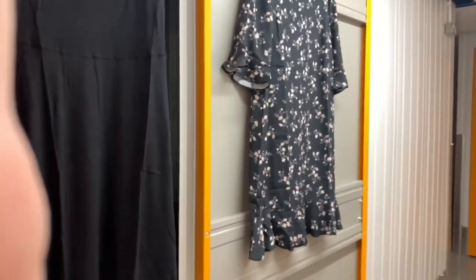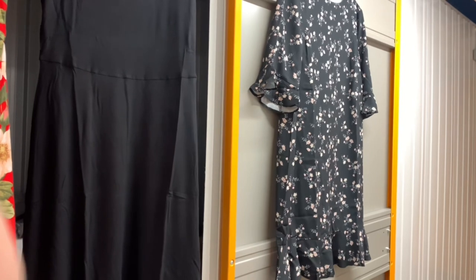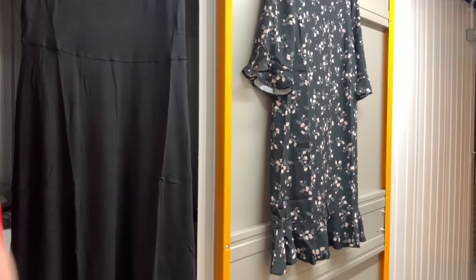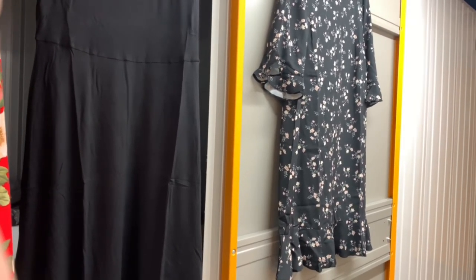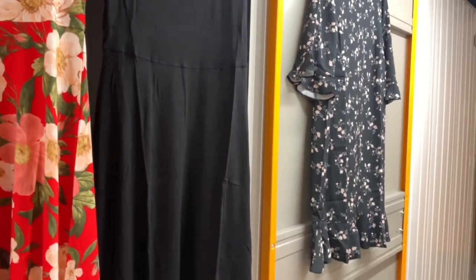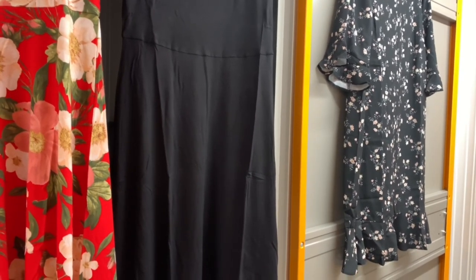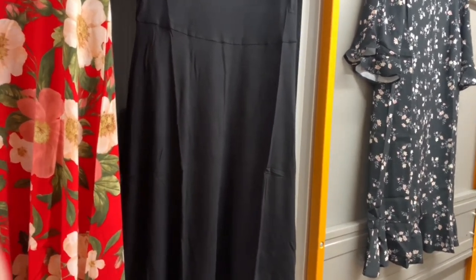These are all on the shop already. This one is also from Very — this is a size 12, and I stock them in sizes 12, 14, 16, and 20. There's a good range of sizes in the black floral, which is a lovely cottony type material.